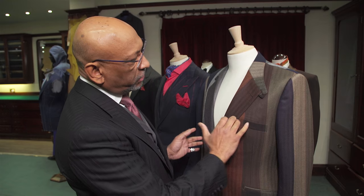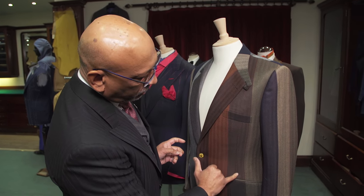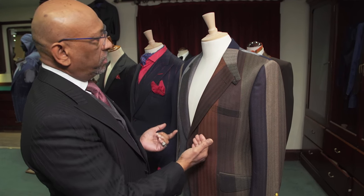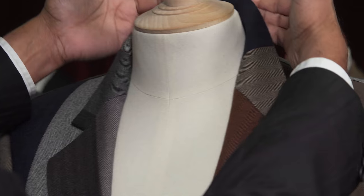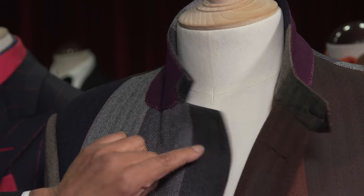Here we follow through with our signature style with the pocket details and so on. But the raised stitches at the top with this concept cloth. In addition, what we have here is that the lapels can be raised and the buttons are functional.